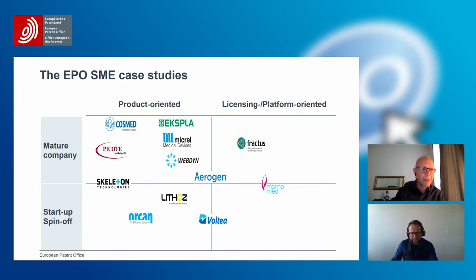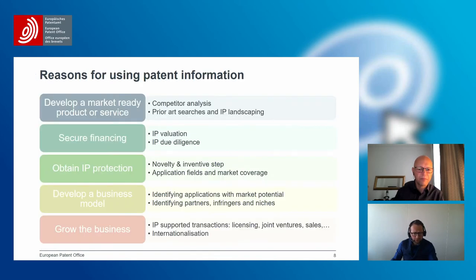Despite the heterogeneity in geography, markets, and business models, the case studies are homogeneous in structure. In all of them, patent information is a key ingredient for many important decisions, which we have categorized into five different categories. Patent information is important for decisions related to: developing a market-ready product or service, securing financing, obtaining IP protection, developing a business model, and growing the business into another market or country.